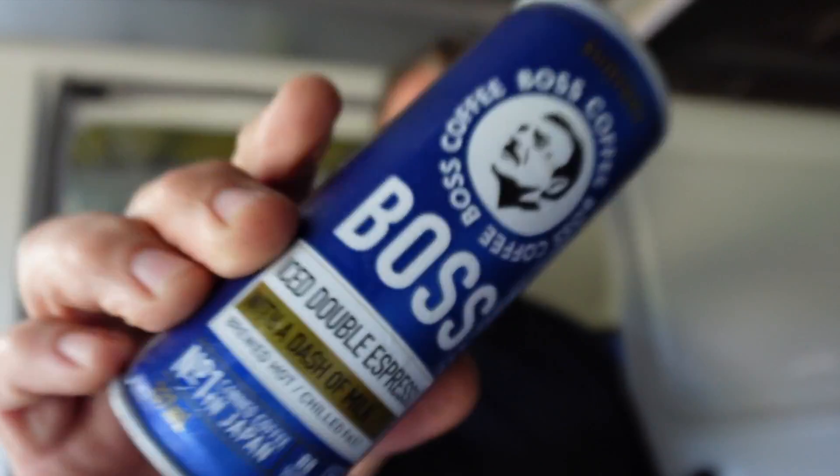Welcome back to Mike's Man Cave and welcome back for another coffee drink review video. Today we are looking at the Boss Iced Double Espresso. That sounded interesting — I saw this at my local shops and I thought I'd try it.